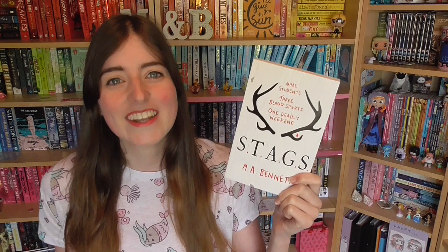Then we have Stags by M.A. Bennett, bought from the Hachette books table for a fiver. This was one of their most hyped releases over the weekend and we got to meet the author, which was completely serendipitous. It's the story of a society the main character has been invited to — on the front it says nine students, three blood sports, one deadly weekend — and four words describe the book: invitation, kiss, hunted, and betrayal. I have to know what happens.